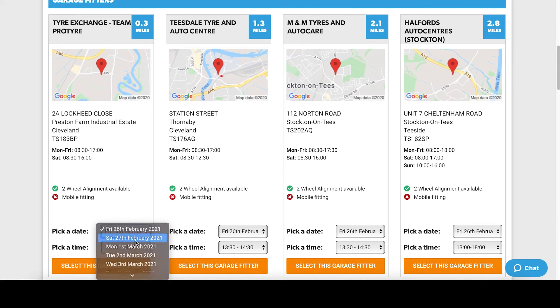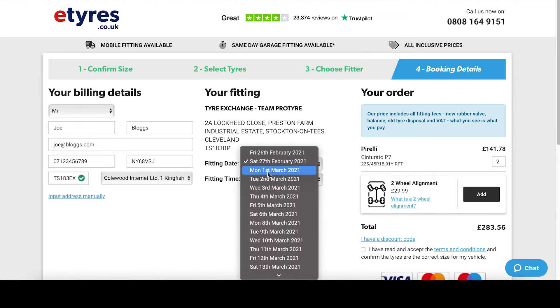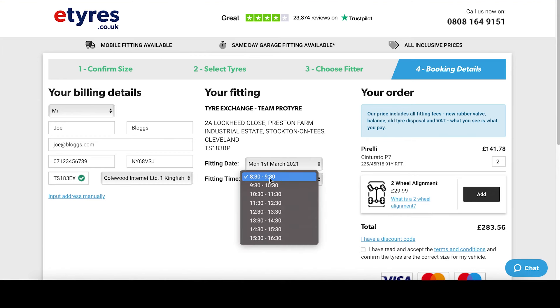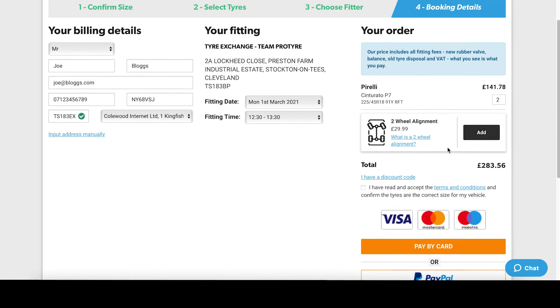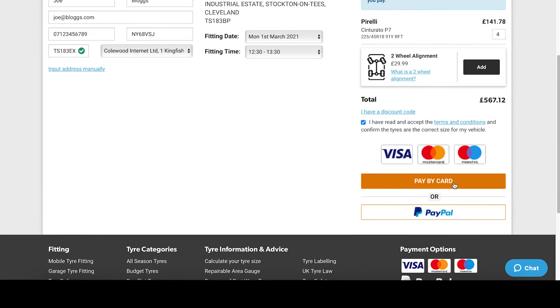We're selecting this garage fitter, choosing a date and time that is suitable for us. Now all that's left is to enter your billing details and confirm your fitting date and time — in this case we'll go for the next day instead. Finally, confirm the amount of tires you have is correct; we'll increase this to four and watch the price update. You can also choose to add any additional items such as wheel alignment before paying by card or by PayPal.